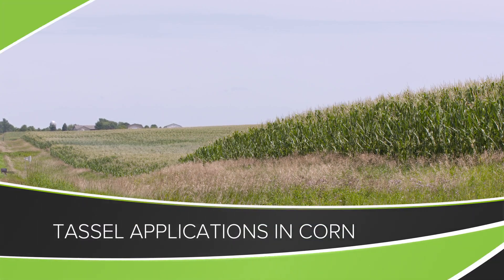Today we're going to talk a little about tassel applications in corn. This could be anything from fungicide to insecticide, biologicals, or as we call them natural products, maybe even some foliar fertilizer. What can you do and what should you do on your farm?